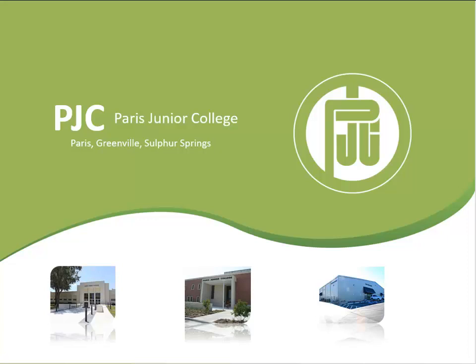Welcome to PJC's new student orientation. This orientation session will cover important information students need to know before starting classes at Parrish Junior College.